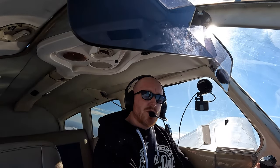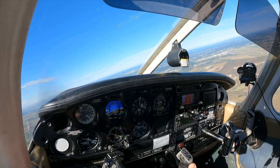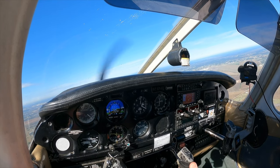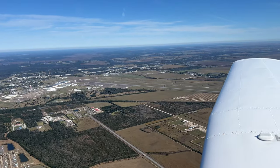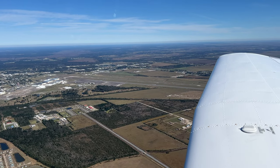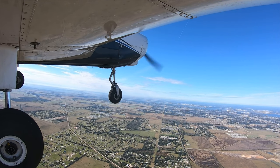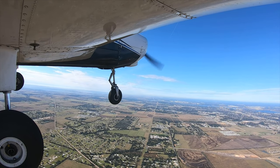We're going to fly right overhead Lake Charles. An English voice — clear visual approach to the Jennings Airport.